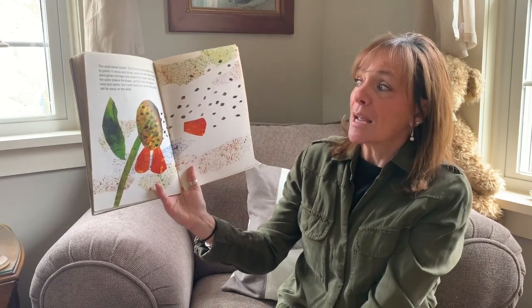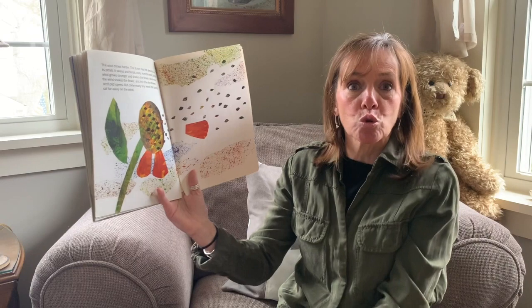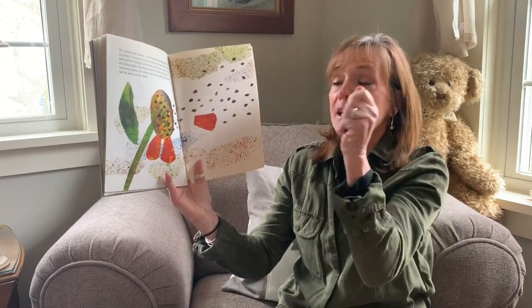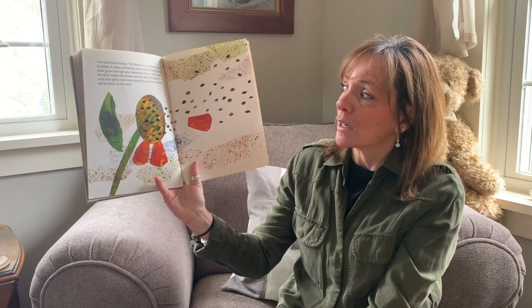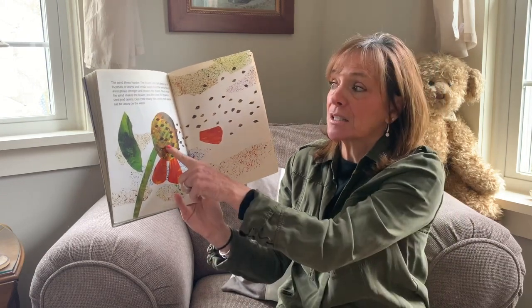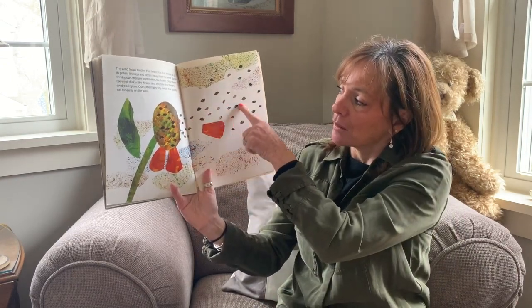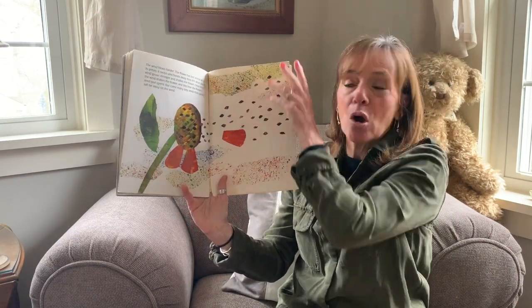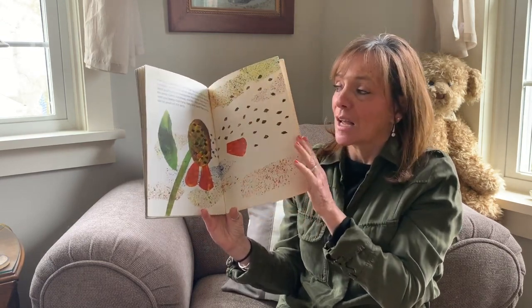The wind blows harder and harder and the flower has almost lost all its petals — it sways and it bends from the wind. But the wind grows stronger and stronger and shakes the flower once more, and this time the flower seeds pop open and get blown all over, just like the start of our story.